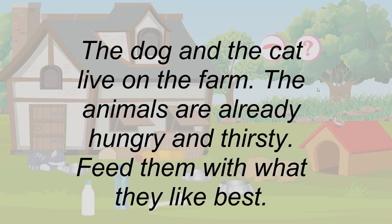The dog and the cat live on the farm. The animals are already hungry and thirsty. Feed them with what they like best.